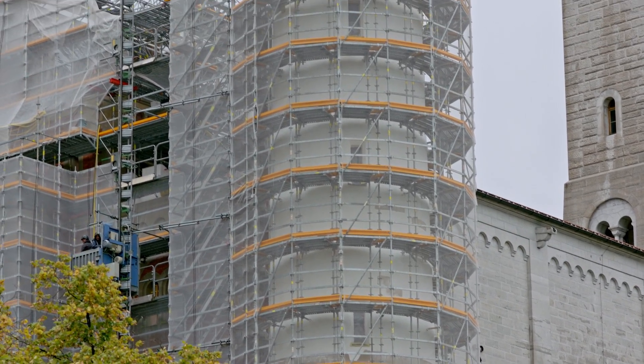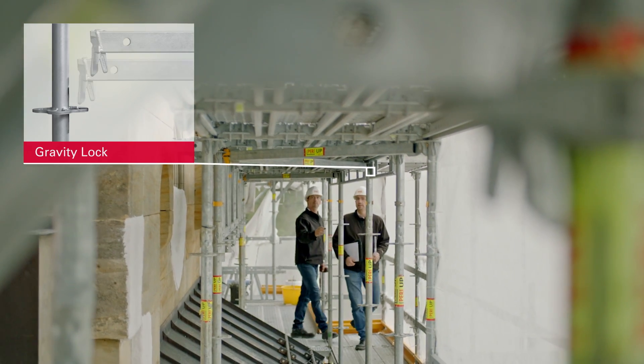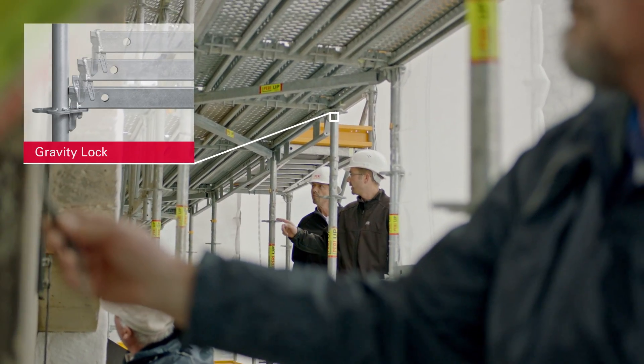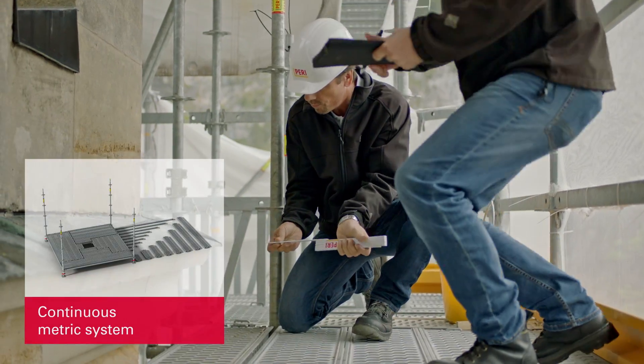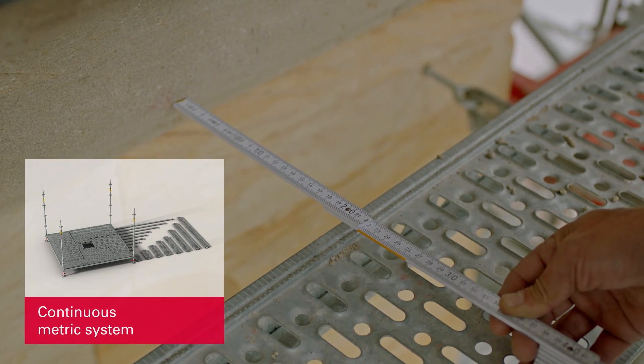The geometry of the architecture is very unusual at Neuschwanstein and every surface needed to be precisely surrounded. It took nearly 1,200 parts and 64 tons of equipment. Thanks to our modular components, we were able to adapt perfectly to all of the façade surfaces.